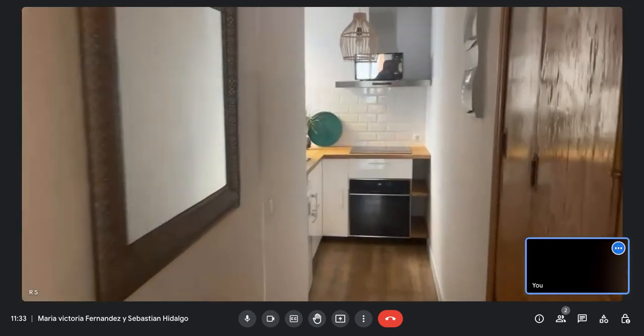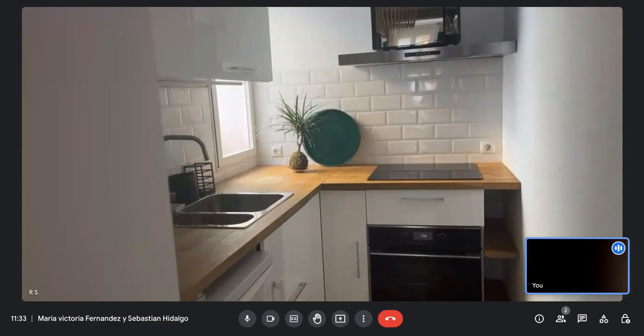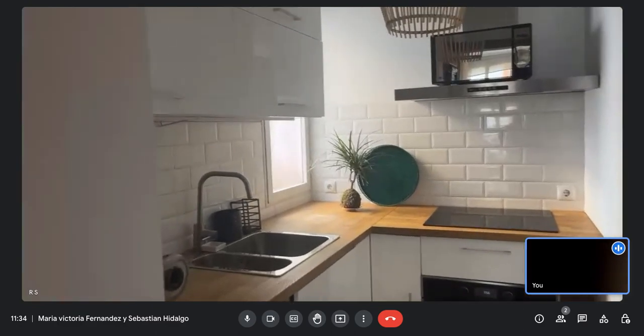We are now going to the kitchen. Here in the first kitchen you have a microwave and the oven. It's a fully equipped kitchen with all the necessary things for you to just move in and start using it — dishes and everything.